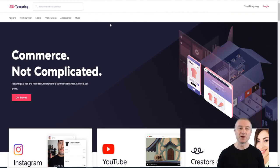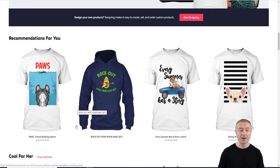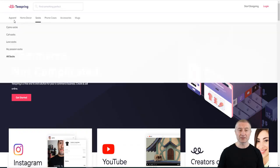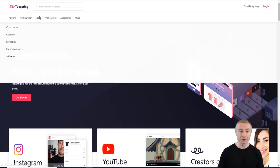A print-on-demand business means that you are designing a t-shirt, for example. All you have to do is create the design, and when people purchase it — whatever size, color, or style they want — you get a commission for the design on Teespring. Teespring is one of the largest platforms for t-shirts, but they also have socks, phone cases, and mugs as well.